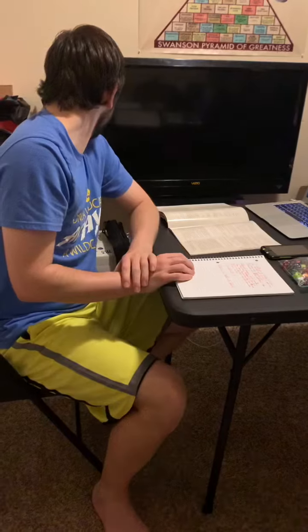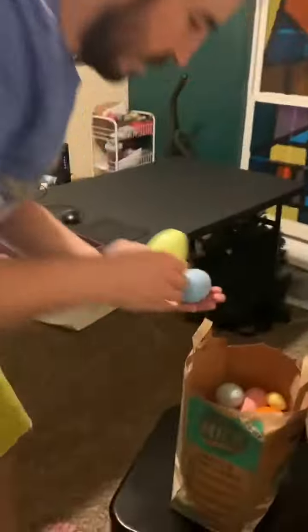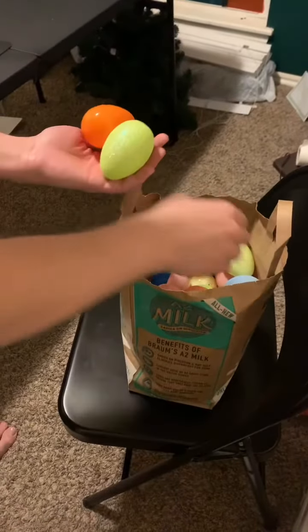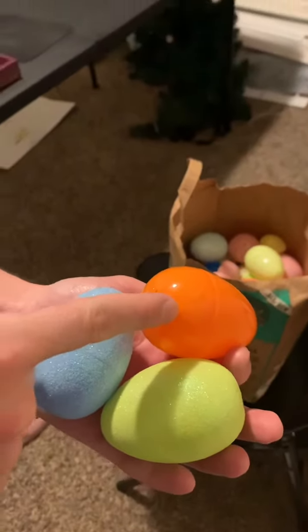Andrew, tell me three nouns that are in this room. We got a green egg, a blue egg, and an orange egg. Very good, thank you.